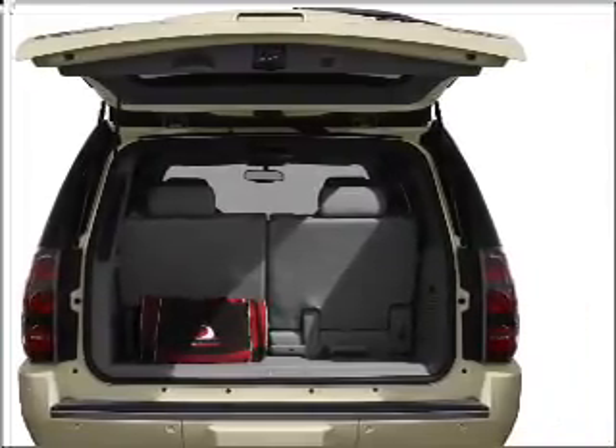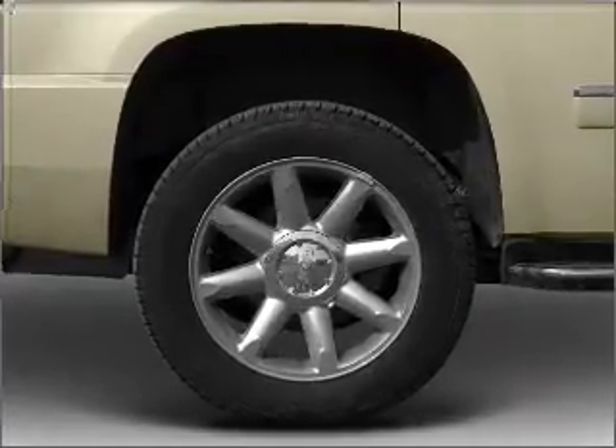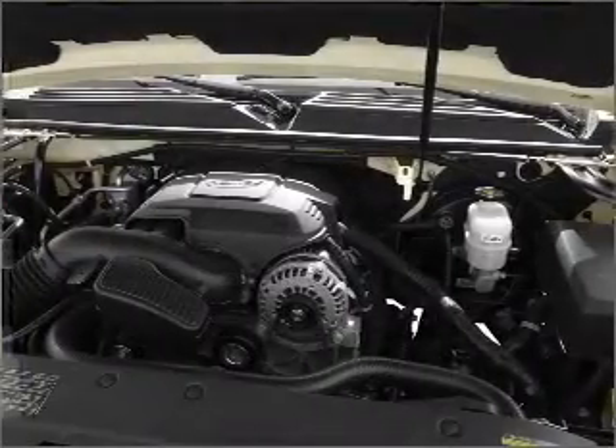A premium sound system is just one of the benefits of owning this vehicle. You will appreciate the safety feature of anti-lock brakes. And memory settings make for a more comfortable ride.